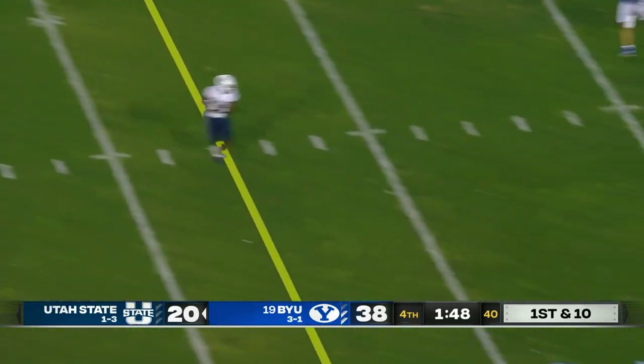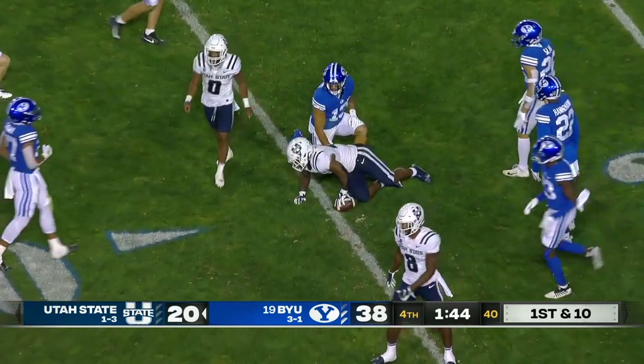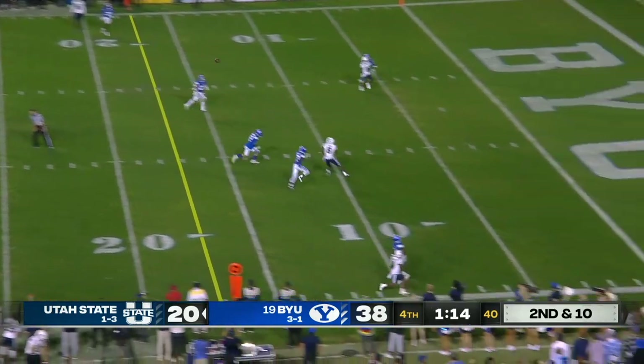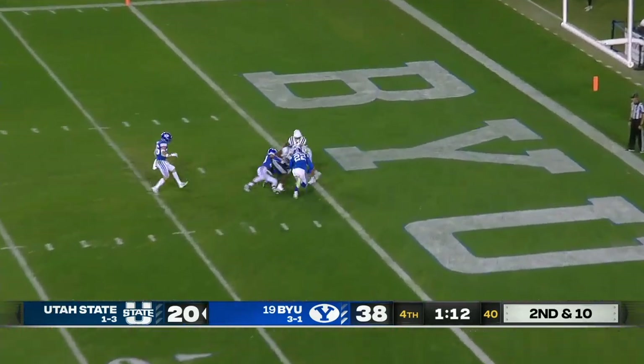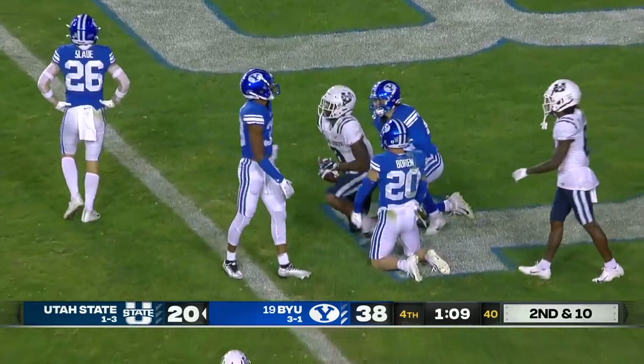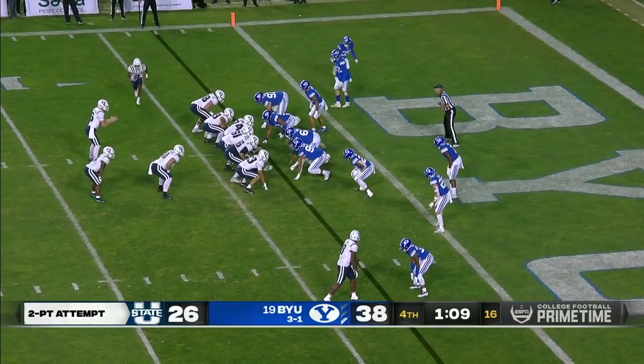Should have been a holding penalty there — crowd saw it, officials didn't throw it. More involved in the passing game because he is a matchup problem. The gambling guy's got a receiver — this time he connects, and that's Brian Cobbs for the touchdown, making it a ten-point game.